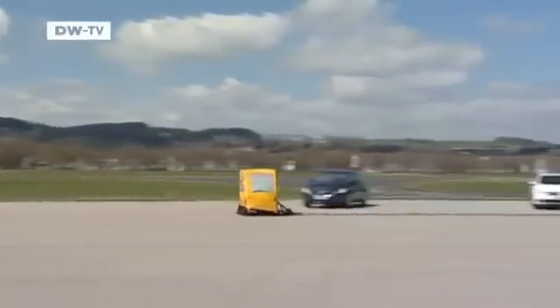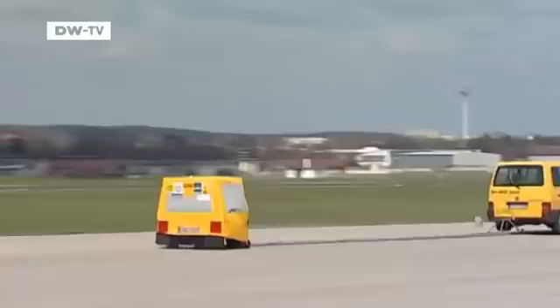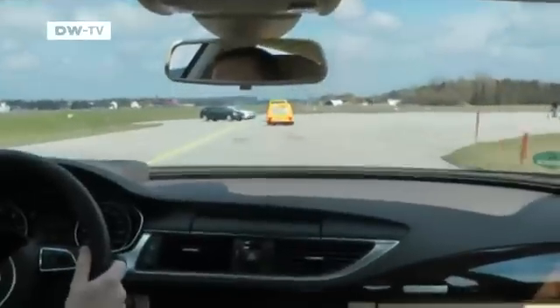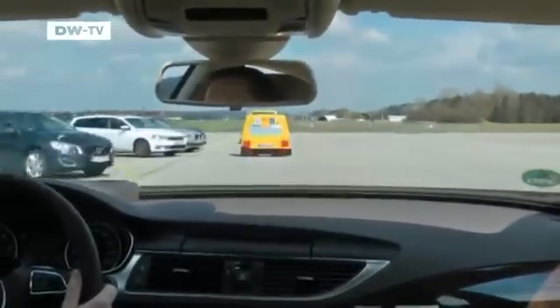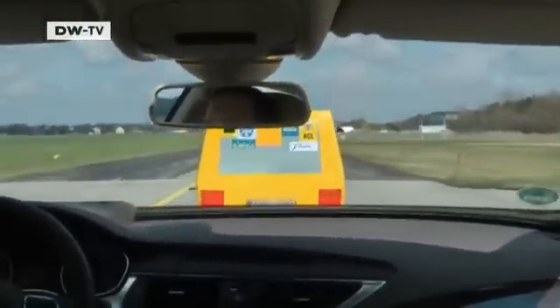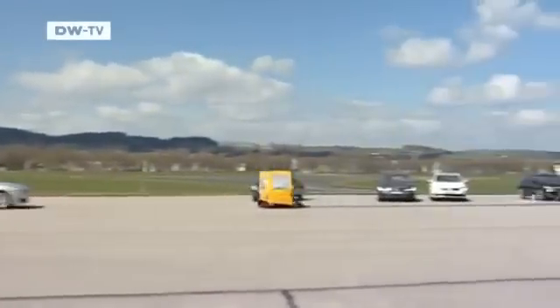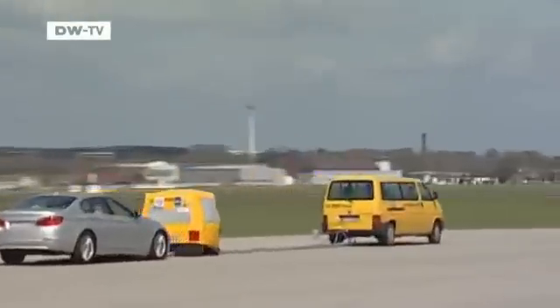The next test separates the wheat from the chaff. Here the cars travel at 100 km an hour towards a vehicle going just 60. Only the Audi A7 manages to score well, reducing the speed by more than 30 km per hour. While the BMW warns the driver in time, it only manages to slow down 12 km an hour.